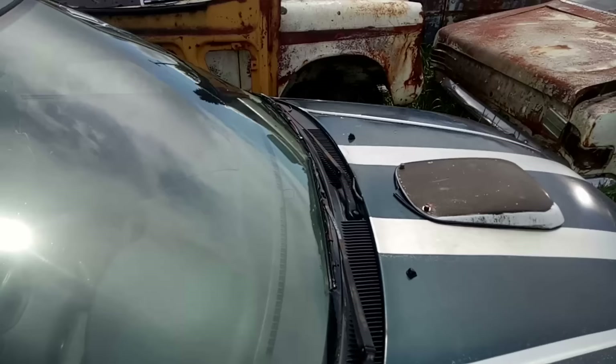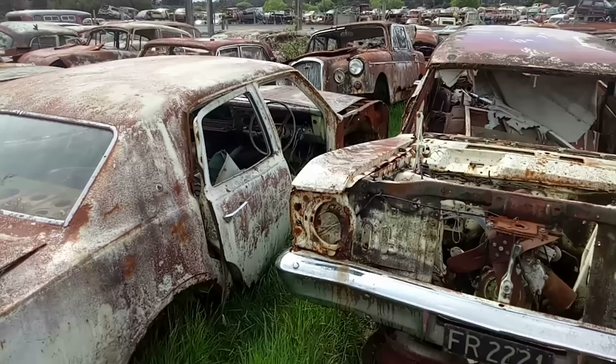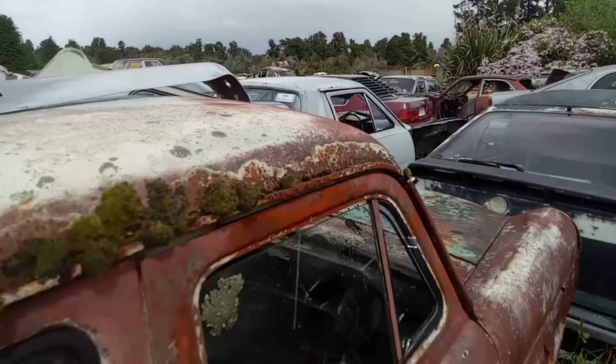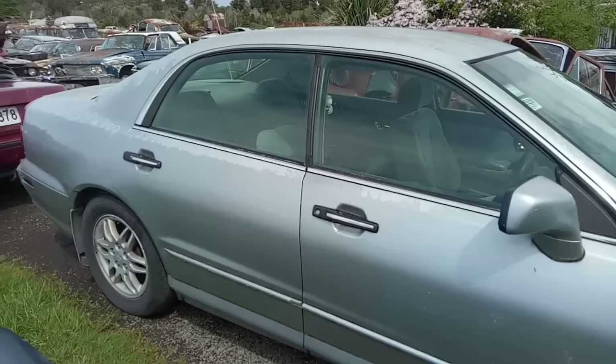Some more stuff I just don't recognize, but I'm guessing is probably Aussie built. A big Wolseley, big Farina there. It's just incredible, and then you see the mountains peeking through in the background. It's like nowhere I've ever been — I'm like a kid in a candy store here. That looks like someone might have been restoring it at some point, all finished in primer grey.